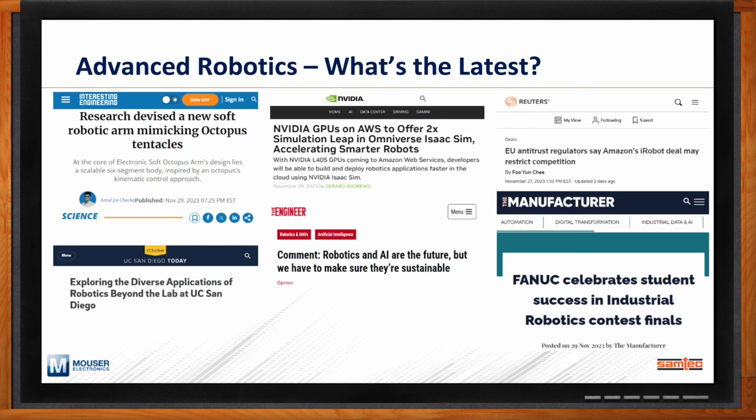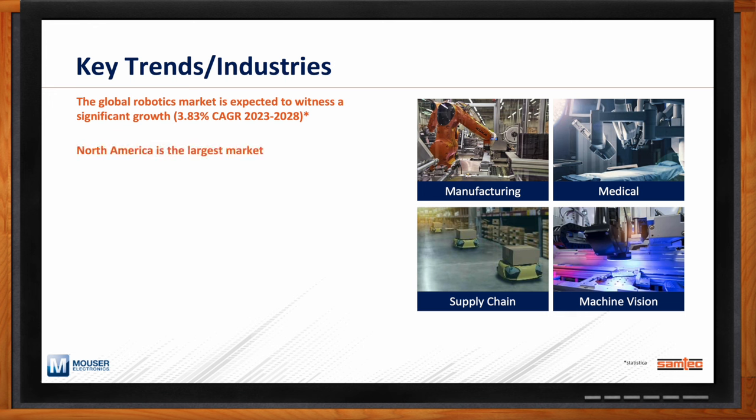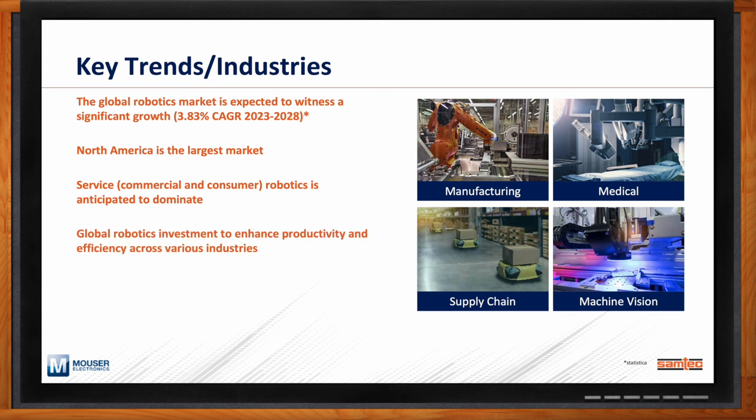Pivoting from pure R&D to what the market is actually seeing, Samtech and the industry as a whole continue to see growth. One report shows that the expected growth within global robotics — especially autonomous robotics in industrial and commercial applications — is roughly four percent per year over the next five years. From a marketing standpoint, North America continues to be the largest consumer across the three major geographies: Asia Pacific, AMEA, and the Americas. We typically see expected growth within service robotics, both commercial and consumer.